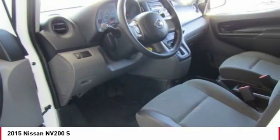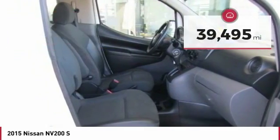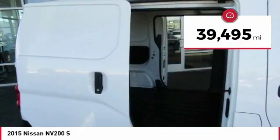The Nissan NV is for you and is priced below $20,000. This vehicle has less than 40,000 miles.